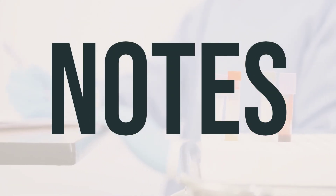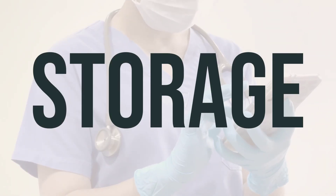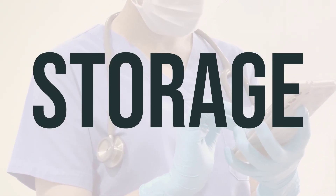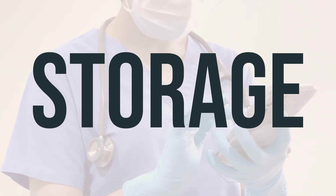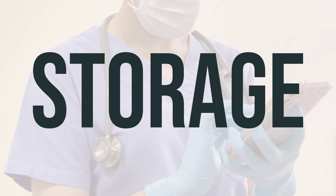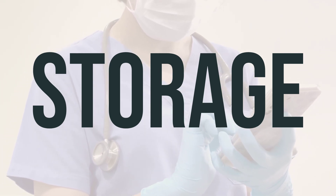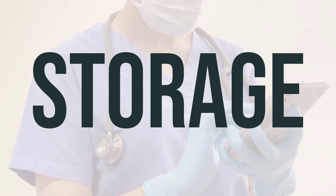Do not share Urel with others, as it is prescribed specifically for your condition. If you forget to take a dose, take it as soon as you remember. If it's almost time for your next dose, skip the missed one and take your next dose at the usual time. Don't take double the dose to make up for the missed one. Store Urel at room temperature, away from light and moisture, and keep it out of reach of children and pets. Do not flush Urel down the toilet or pour it into a drain unless instructed to do so; when it expires or is no longer needed, properly discard it and consult your pharmacist or local waste disposal company for guidance.